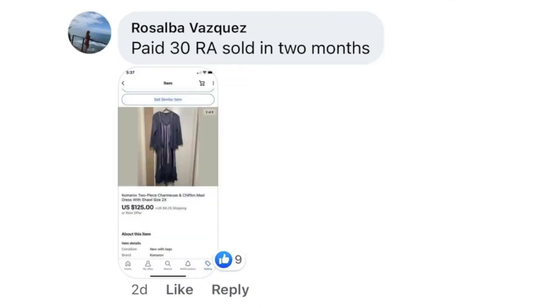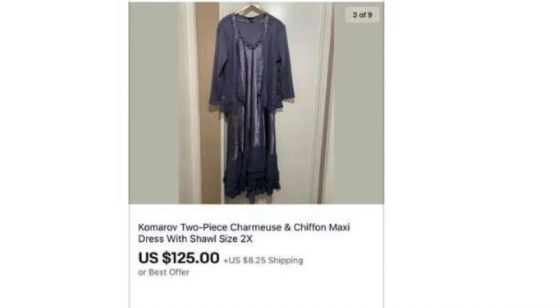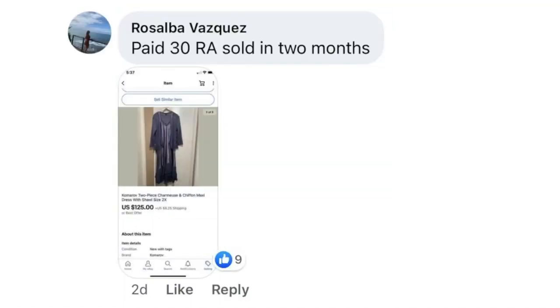Rosalba Vasquez paid $30 via retail arbitrage — sold in two months. Retail arbitrage is when you buy things from retail stores, usually markdowns, clearance, or discontinued items, and sell them on eBay. Stores mark these things down to make floor space for other inventory. She paid $30 for this two-piece dress and sold it for $125.